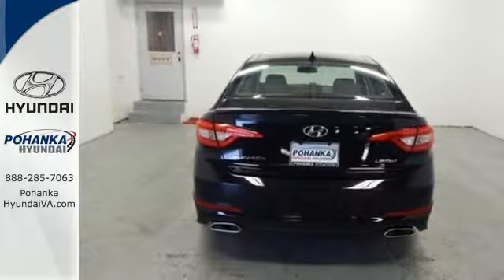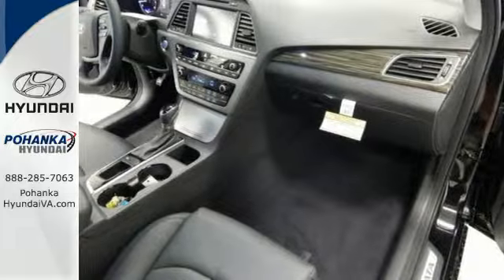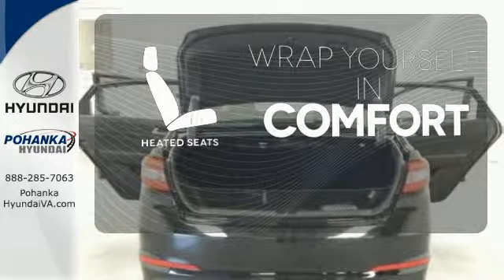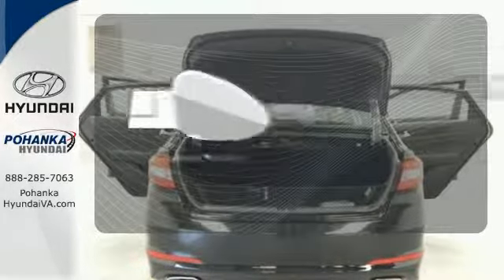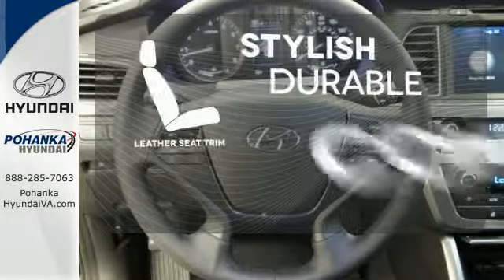It also has a satisfying 6-speed automatic transmission with Shiftronic and Drive Mode Select. Ward off the chills with the heated seats. Leave the scraper in the car thanks to the heated mirrors. The leather seat trim offers style and durability.